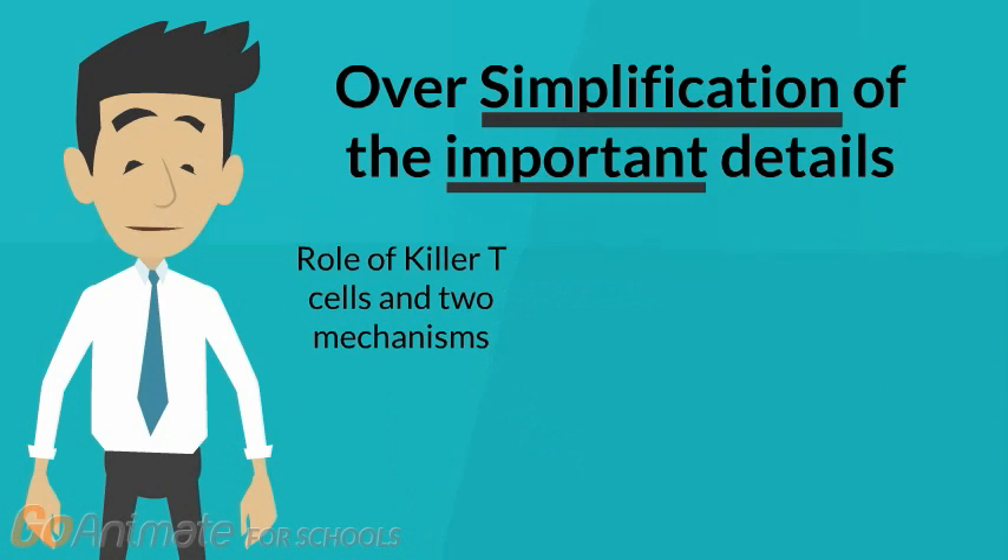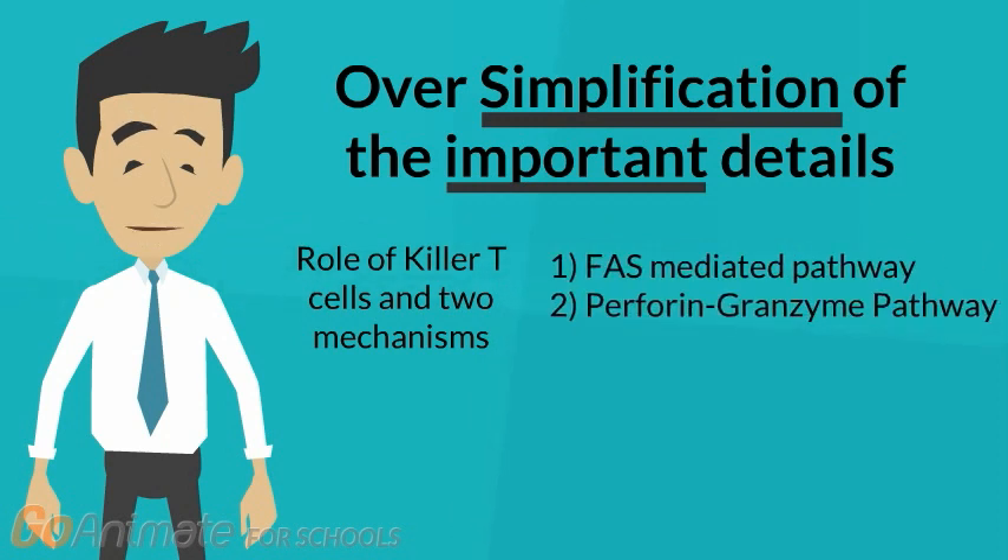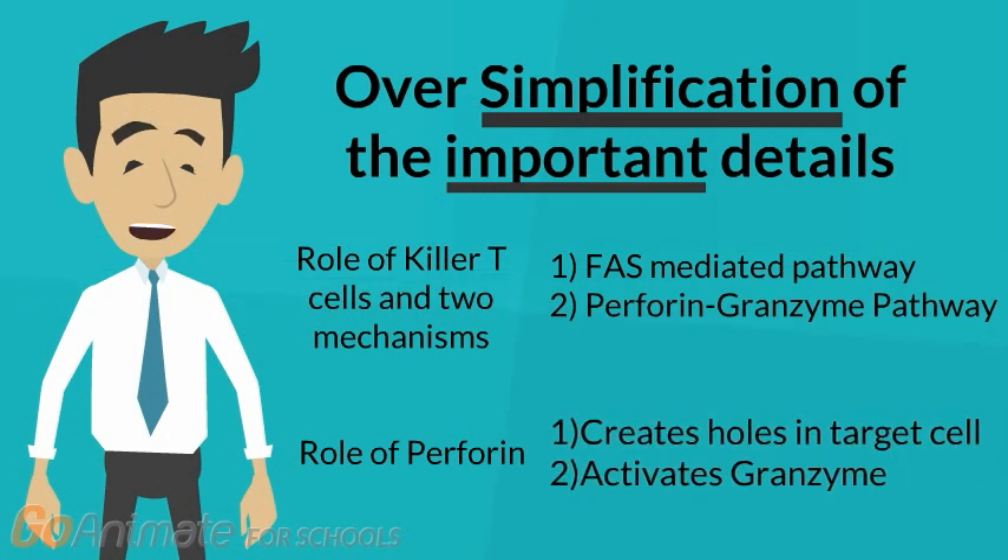Additionally, the mechanism through which killer T-cells destroy cancer cells was not clearly explained. The only explanation given was that the T-cells were foot soldiers of cancer immunotherapy and that they had a deadly punch. But from our review, we know that killer T-cells kill through two well-established mechanisms: the FAS-mediated pathway and the perforin-granzyme pathway. Additionally, the article mentioned perforin but did not fully explain its role — just that it penetrated tumor cell walls. In actuality, perforin is not limited to this role; it also facilitates the activation of granzyme.